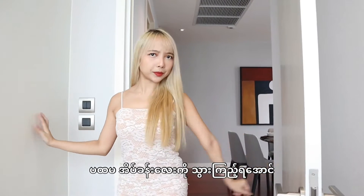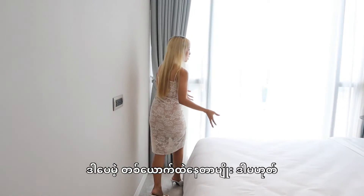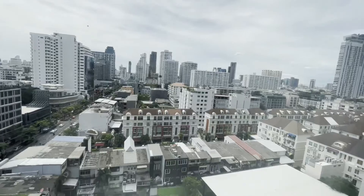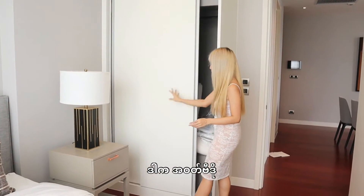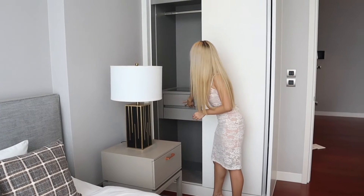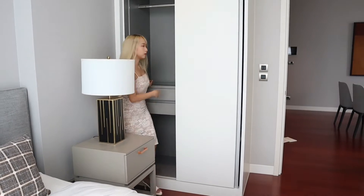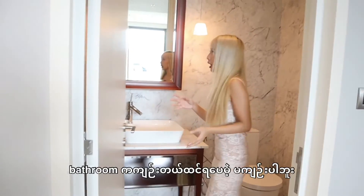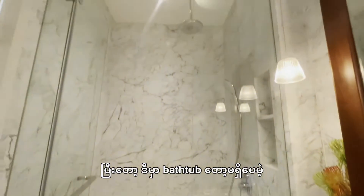Let's take a look at the first bedroom. So this is the first bedroom — it's kind of small, but it's okay for one person or two, I think. The view is also good because you can see the Thonglor road. Here is the closet. I think it fits enough for one, and this is where you can put accessories in. The first bedroom bathroom — it's not inside the bedroom, it's okay for one though. There is no bathtub, but there is a rain shower.